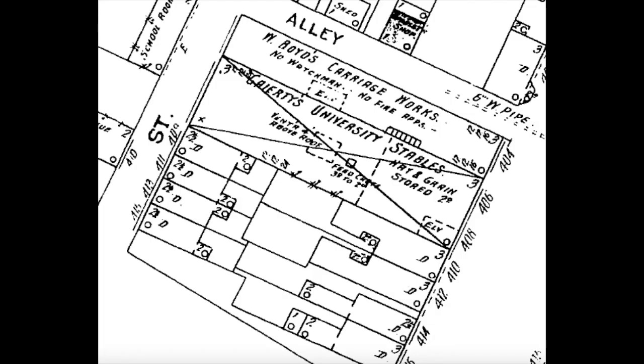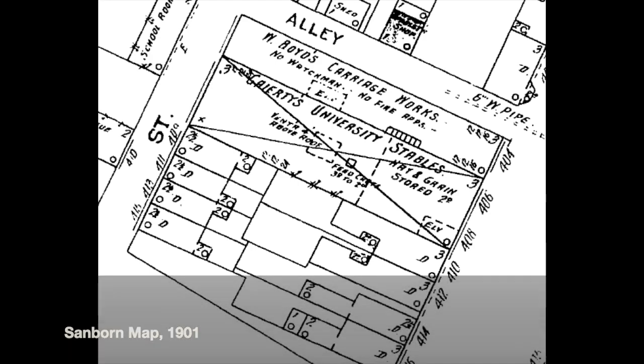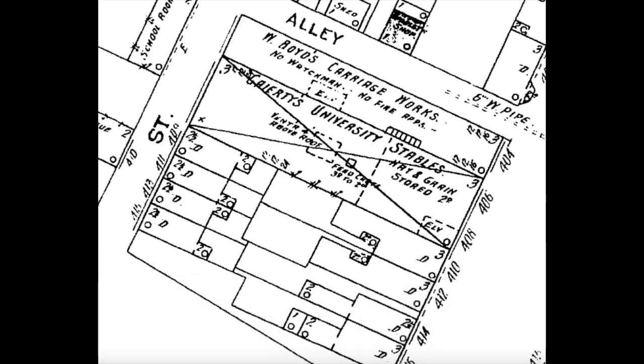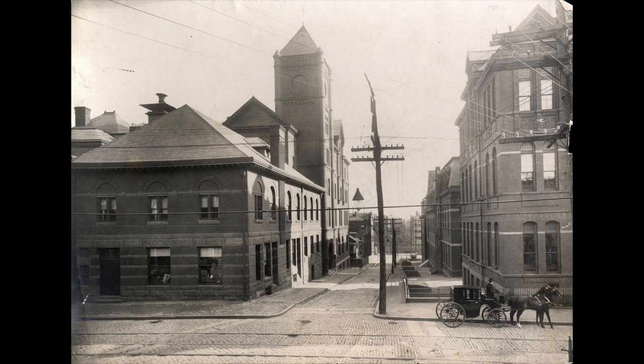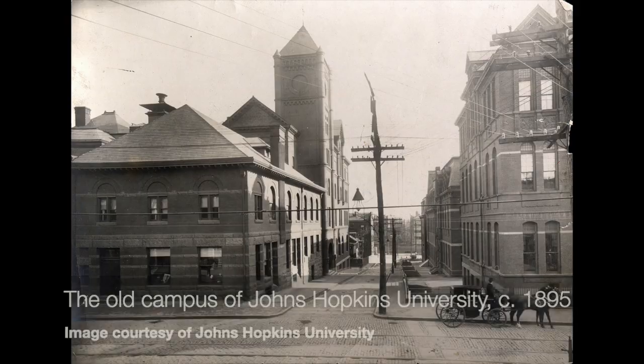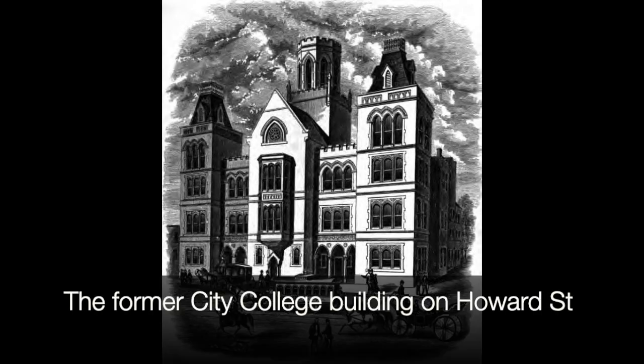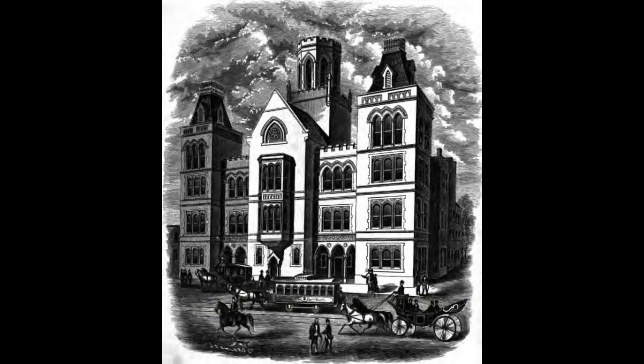The livery changed hands a number of times. For a while, it was called University Stables. If you're scratching your head wondering why University Stables — well, before Hopkins negotiated its deal with the city and got Homewood Campus, the university got its start just a block or two away from here, as well as Baltimore City College. If you are not a Baltimorean, that's actually a high school. But it got one of its early starts here as well, so 'University' really kind of made sense at that time.